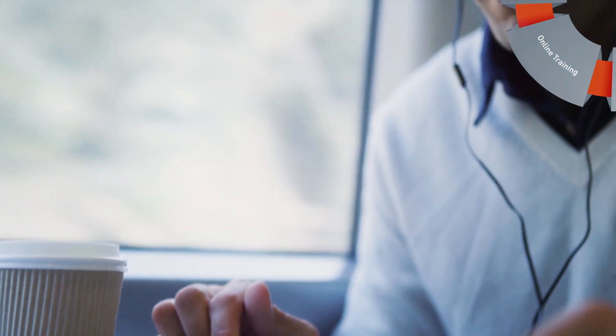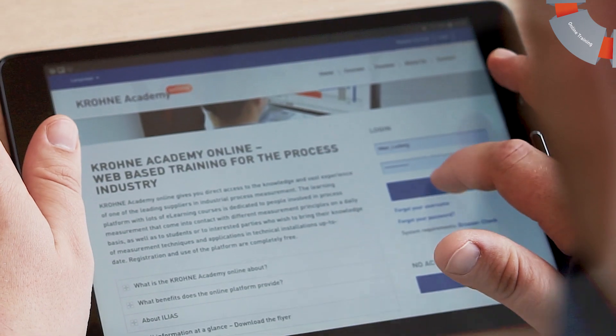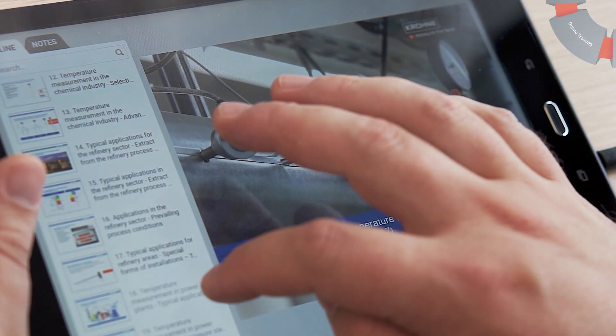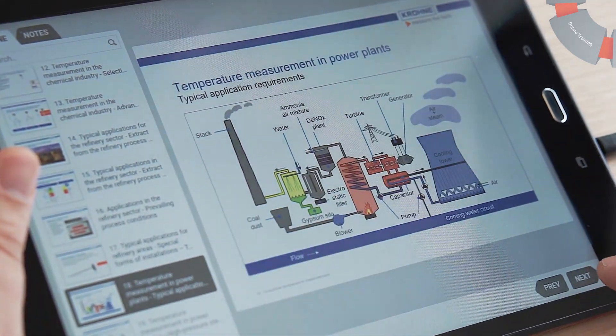Training where and when you need it. With Krona Academy Online, you are always up to date with your process instrumentation knowledge. In a variety of courses, you get direct access to the deep knowledge and vast experience of Krona.